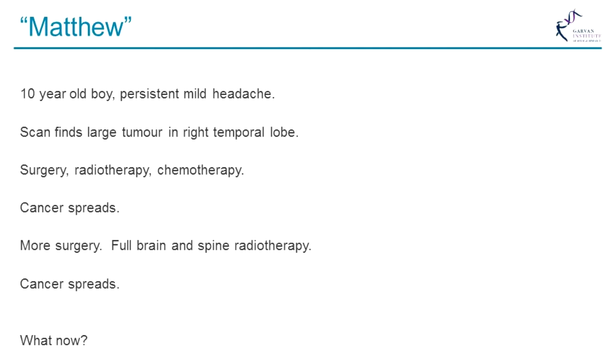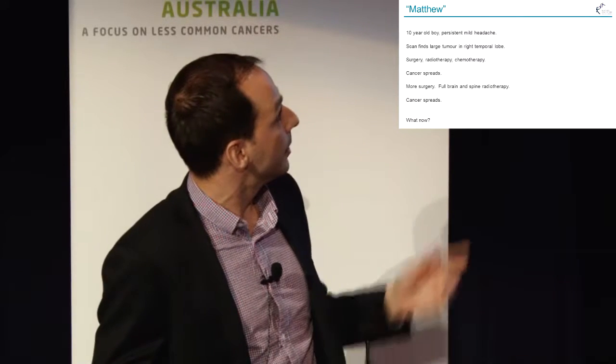I'll be talking about a case of a young boy called Matthew — not his real name. He was about 10 years old when he complained of a persistent mild headache, and some scans shortly after found that there was, very sadly, a large tumour inside his brain. Very quickly everything happened at once — it was resected and unfortunately found to be a high-grade, grade 4 glioblastoma-like morphology cancer. He was given radiotherapy and temozolomide, but the cancer still spread and appeared elsewhere in his brain.